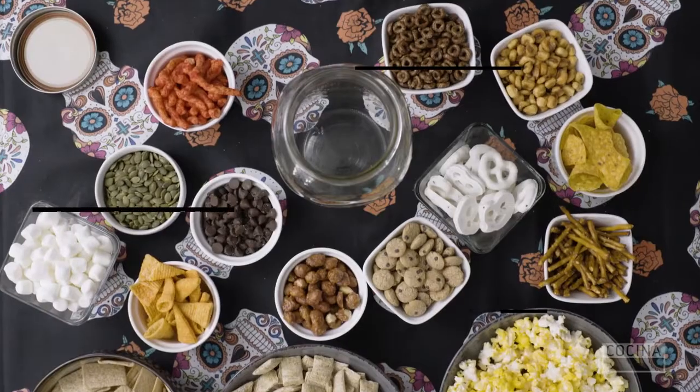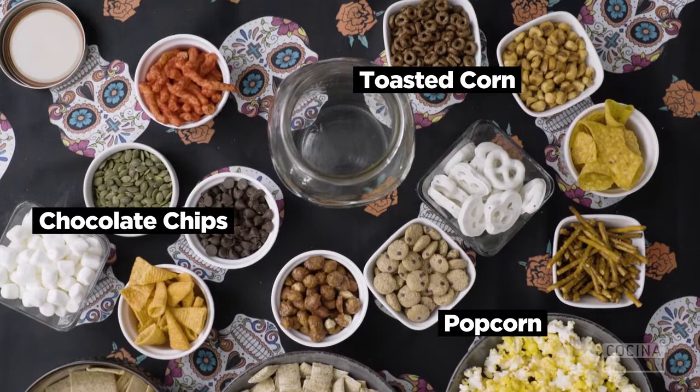Hi, my name is Nina and I'm Camila and we're from Argentina. Today we're gonna be making a party snack mix, Halloween themed.